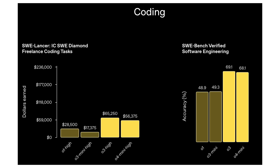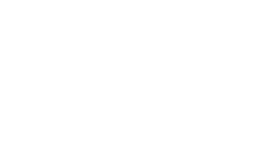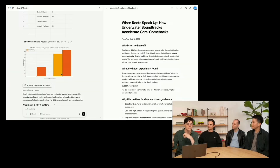Considering benchmark performance, O3 and O4 Mini deliver substantial gains across coding, mathematics, and reasoning. On SWE Bench verified tests, O3 scored 69.1% and O4 scored 68.1%, both outpacing Gemini 2.5 Pro at 63.8%. They trail slightly behind Claude 3.7 Sonnet in certain reasoning tests, but still represent a major advance. In mathematics, O4 Mini leads the IMA 2024 and 2025 benchmarks with scores of 93.4% and 92.7% respectively, outperforming both O3 and Gemini models. For general reasoning, O3 tops MMMU at 82.9% and HLE at 20.3%.